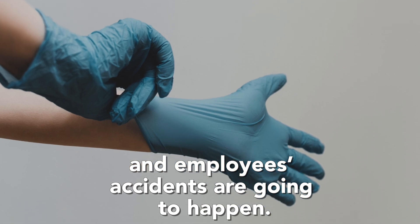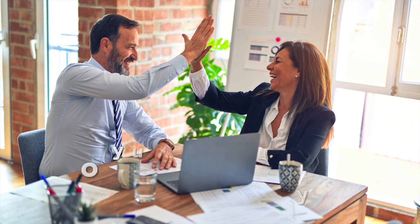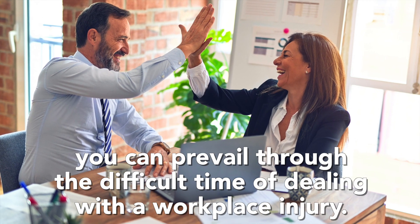It is never easy dealing with workplace accidents, and accidents are going to happen. But with a plan, the proper insurance, and clear communication, you can prevail through the difficult time of dealing with a workplace injury.